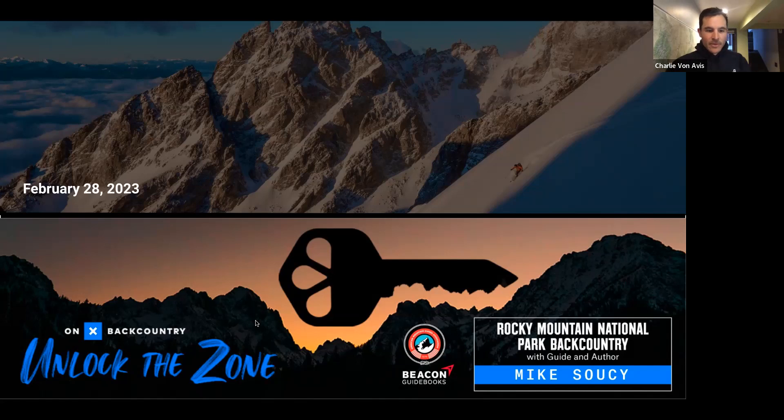Thanks for joining the Unlock the Zone webinar. I'm Charlie here with Mike, and today we're going to dive into OnX Backcountry as a tool and how it can help unlock some adventures for you. Mike's going to share some local knowledge about Rocky Mountain National Park and backcountry skiing there and all that it has to offer.